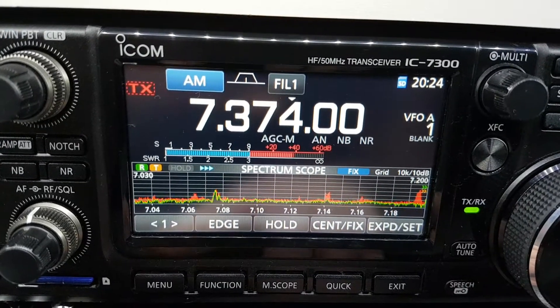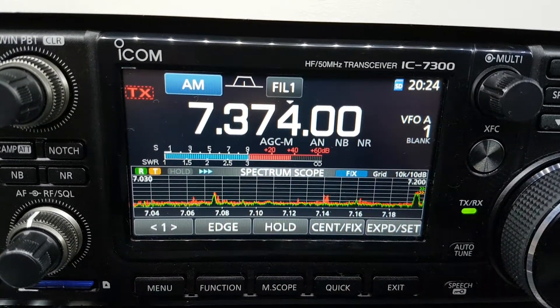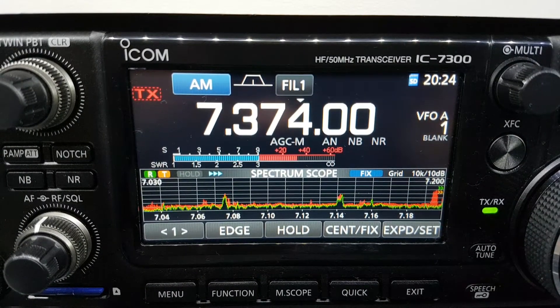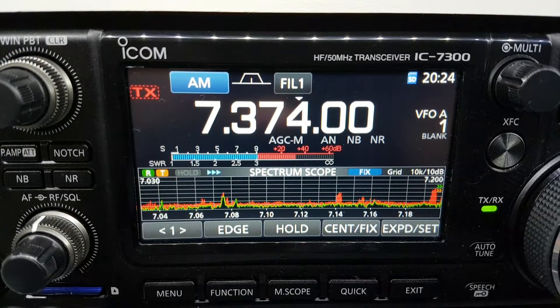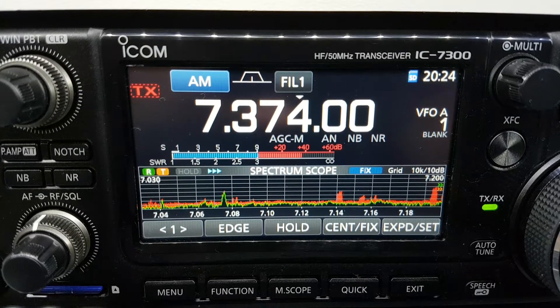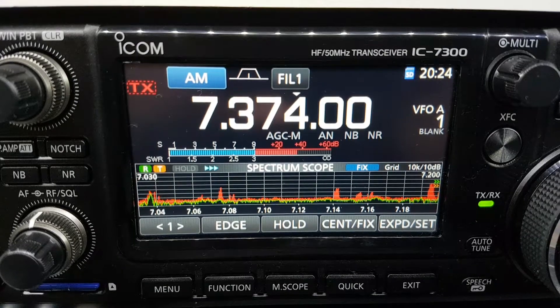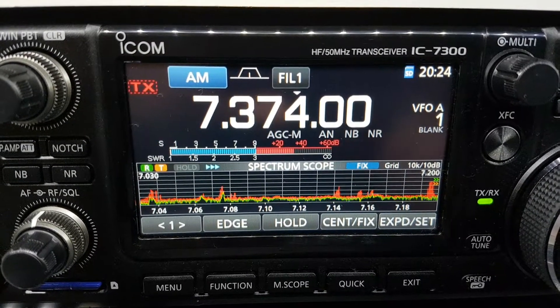The firmware update that came out — 1.14 — kind of addressed that to a degree. I can't remember seeing it on extremely rare occasions you might see the overflow light.